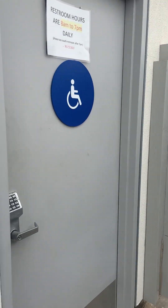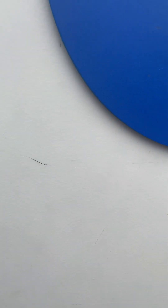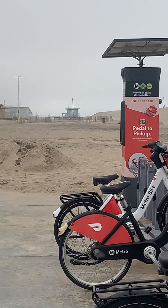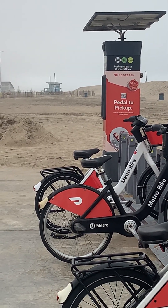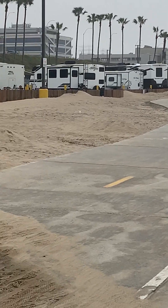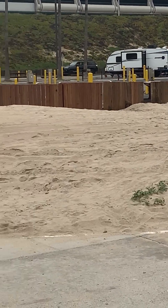Now, there's two bathrooms. This one is the small bathroom. It comes with two showers and one toilet. The other one has way more showers and toilets. This bike area — it says DoorDash but it's Metro Bikes. It's about $5 for a couple of hours. It's a very great price to use these bikes.